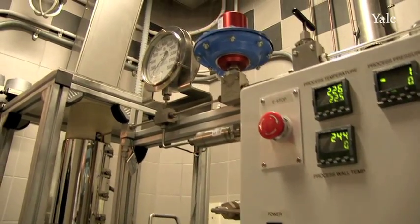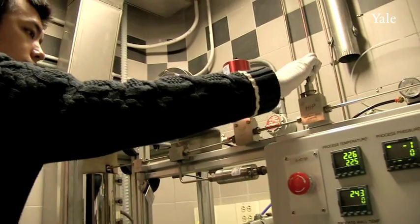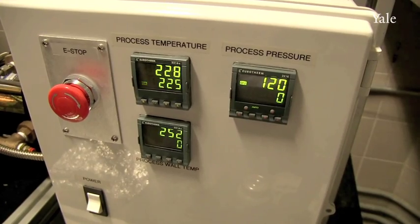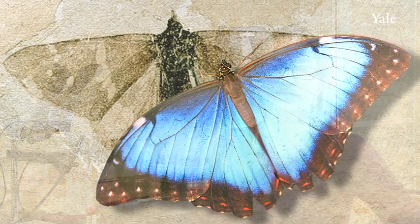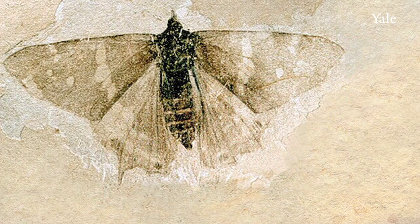So what we're doing here is we're putting our samples into the autoclave and we're pumping in argon gas to increase the pressure. We're also heating up the autoclave. So by increasing the temperature and increasing the pressure, we're simulating conditions that we get deep inside the Earth's crust — essentially simulating what's happening to color in animals when they get fossilized.